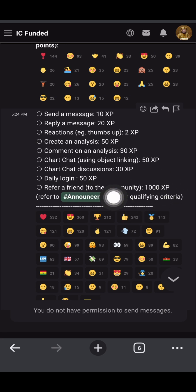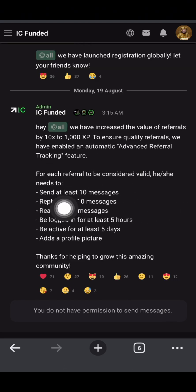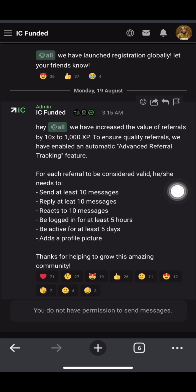There are some rules attached to this referral program to get 1000 XP. For each referral to be considered valid, they have to send 10 messages, reply 10 messages, and react to 10 messages. They also have to be logged in for at least five hours total - not five hours straight. You can do it across multiple sessions; even five to ten minutes per day, the accumulation will make up the five hours. Just make sure you're active on the platform and tell your invites to be active too.